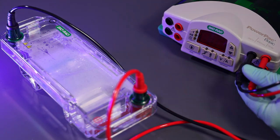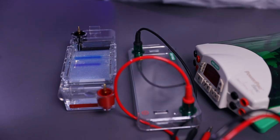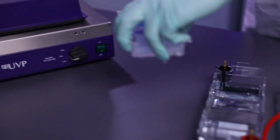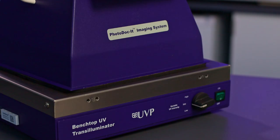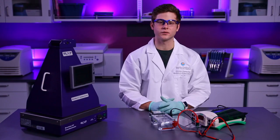Now that the gel is done running, let's talk about how you will interpret the results for your next lesson. DNA itself is clear and we wouldn't actually be able to see it in the gel unless we did something to make it visible. That's why I added the chemical to make the DNA glow under ultraviolet light. I will turn off the power supply, disconnect the power supply from the gel box, remove the gel, and place it in this light box. It will illuminate the gel from underneath using ultraviolet light. There is a purple shield to protect our eyes and a camera up top to take a picture of the gel.